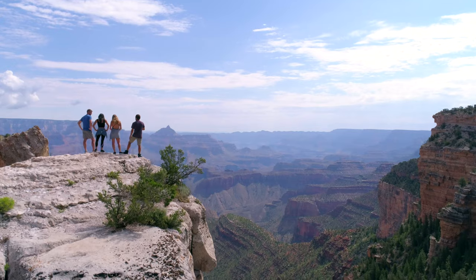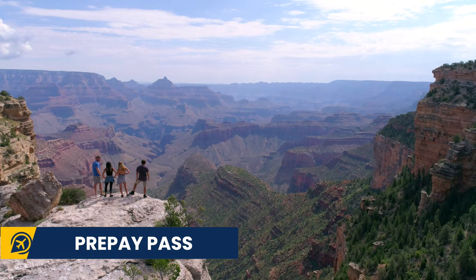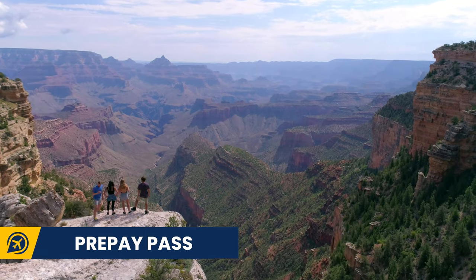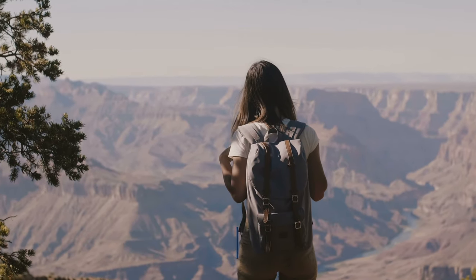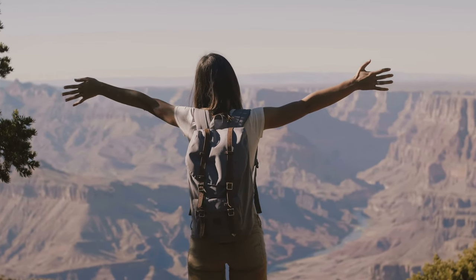One way to save yourself time, especially in peak season, is to get yourself a prepaid Grand Canyon entrance fee card at the visitor centre. This allows you to use a special lane and bypass traffic.